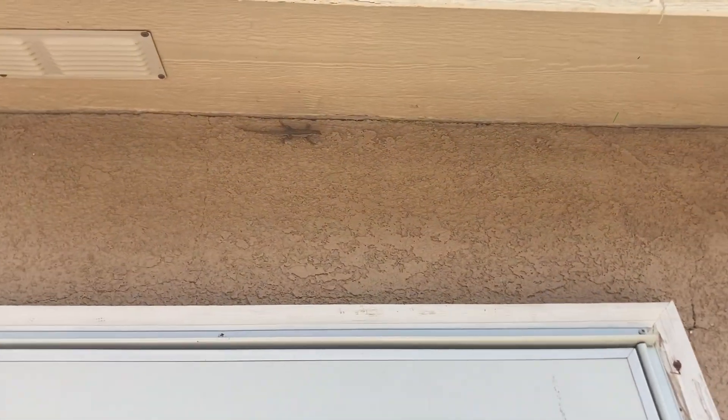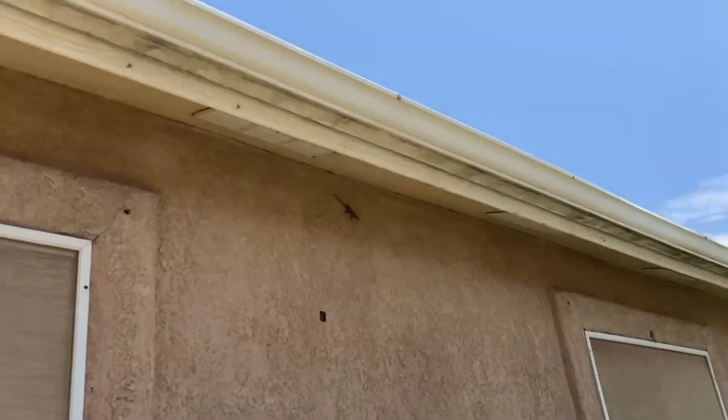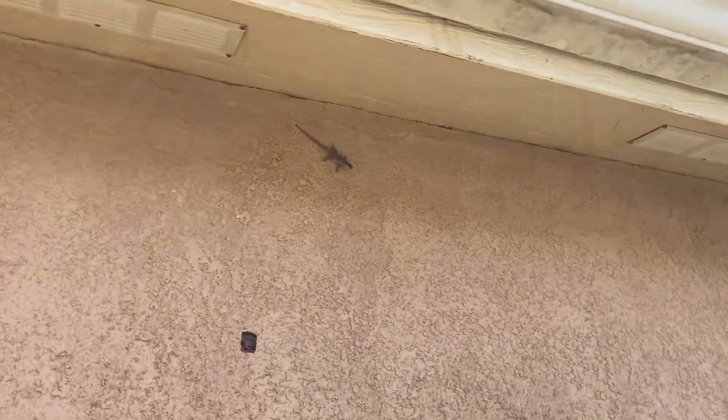Hey guys, there's a lizard right there on the top of the door and then there's another one right there. Alright guys, thank you so much for watching this video — it took a lot of effort to make and that was a really cool experience finding all those tortoises. Please leave a like, see you guys later.